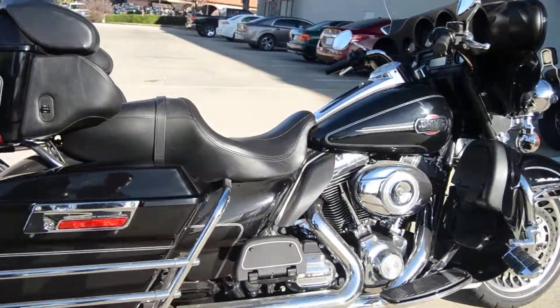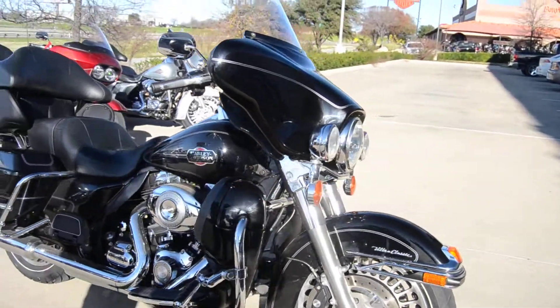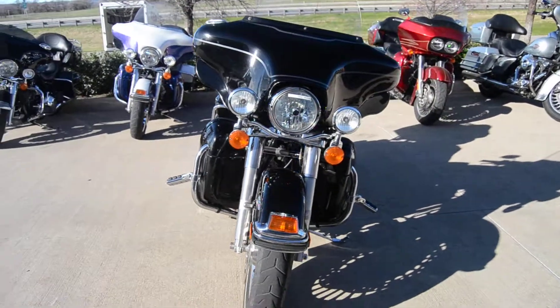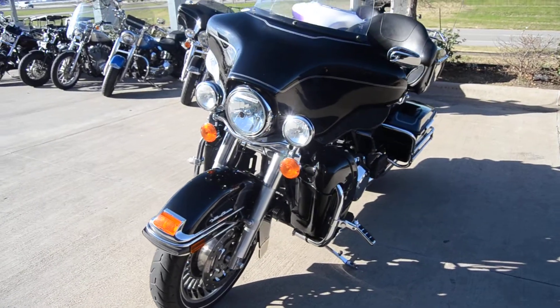This does come with a 96 cubic inch engine. It does have the stock exhaust, 6-speed dual front disc with a dual alloy steel and black wheel. It's an all-around amazing motorcycle with 18,000 miles. Come check it out today.